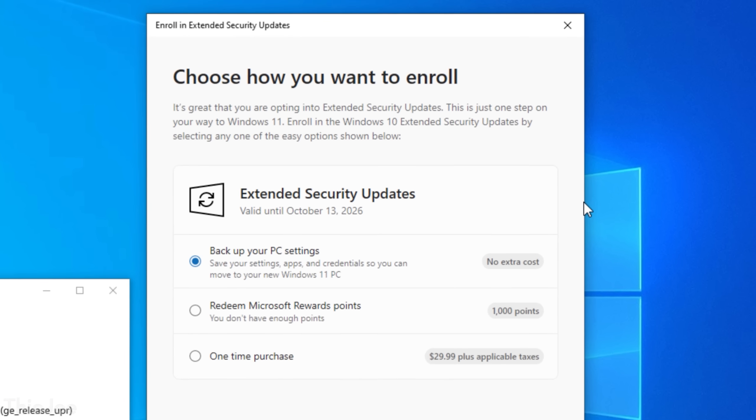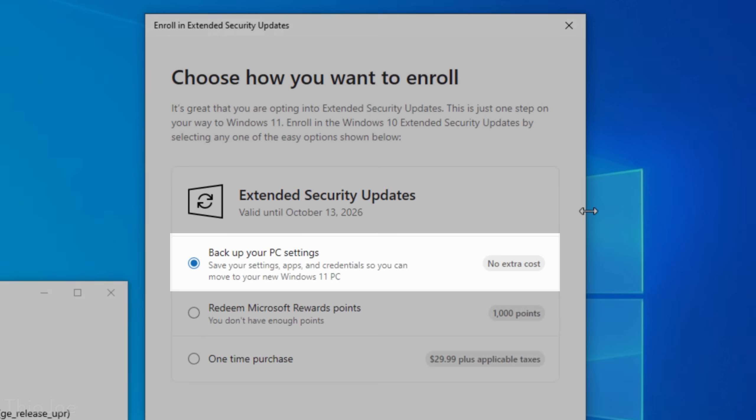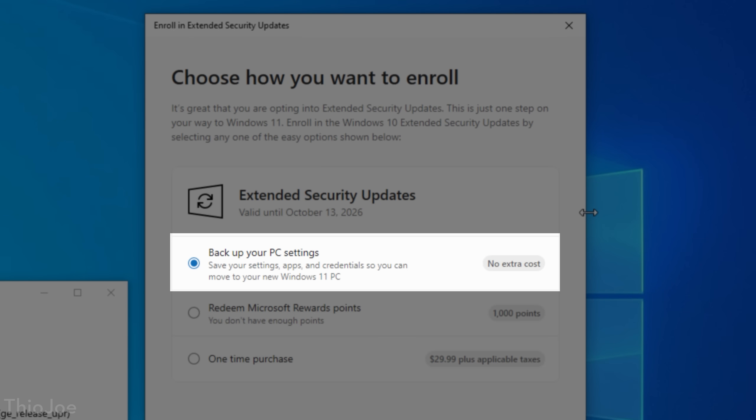Under some rare conditions, you may also see paid options to enroll in addition to the free option. I explained why that is in my other video, but you don't really have to worry about that — there's not really any reason to not choose the free one.